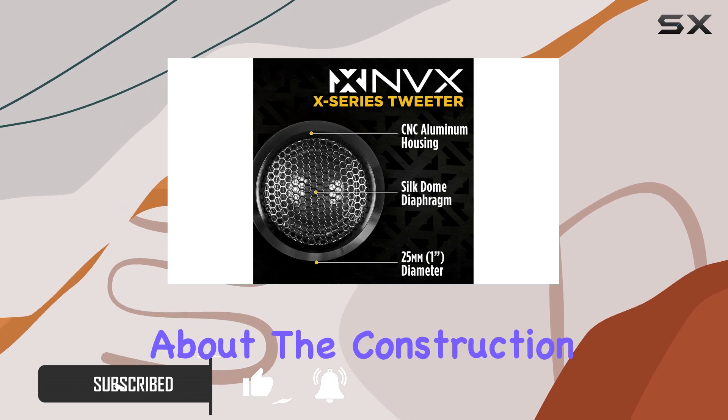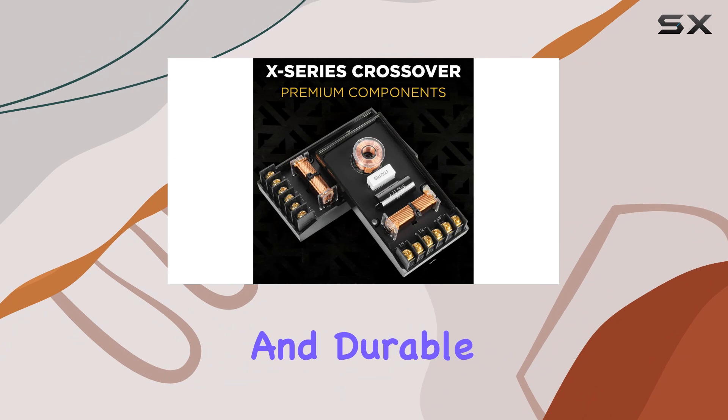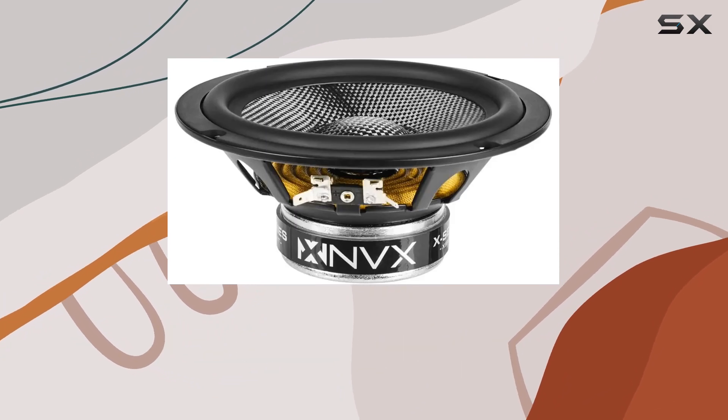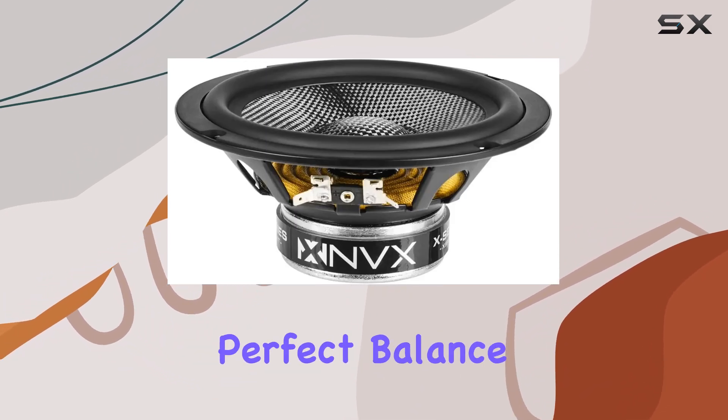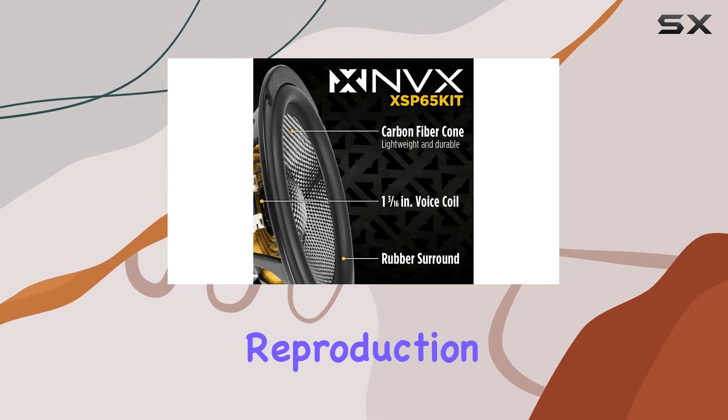First off, let's talk about the construction. The lightweight carbon fiber cones are not only resilient and durable but also contribute to top-notch sound quality. They offer a perfect balance of strength and agility, ensuring clear and crisp audio reproduction across the board.